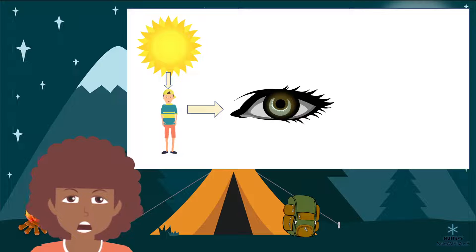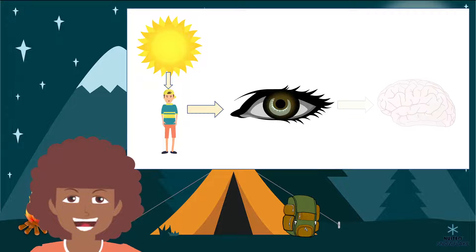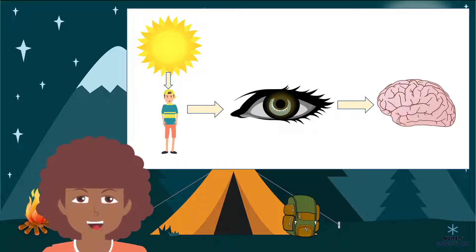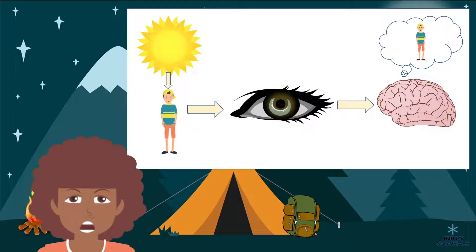This light carries important information about the thing it hit. Our eyes take that information and send it on to our brain. Our brain then processes this information and tells us what it is we are looking at.